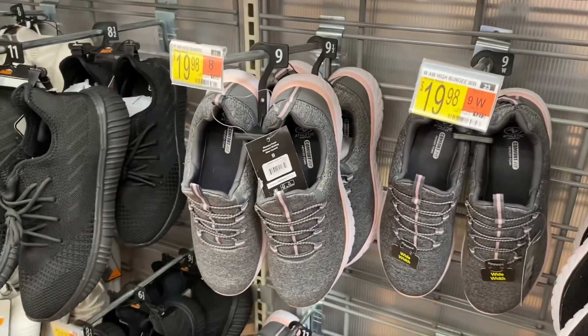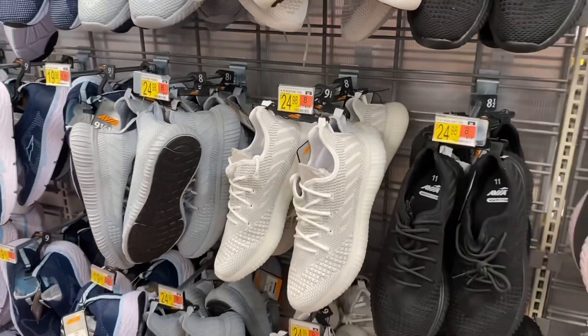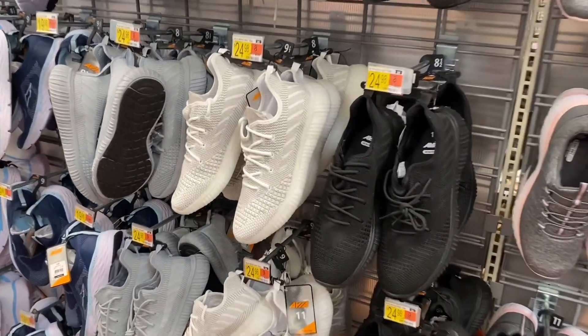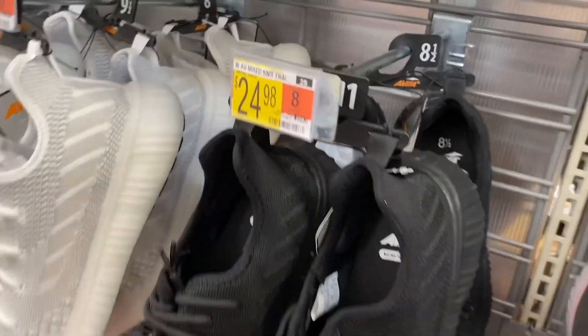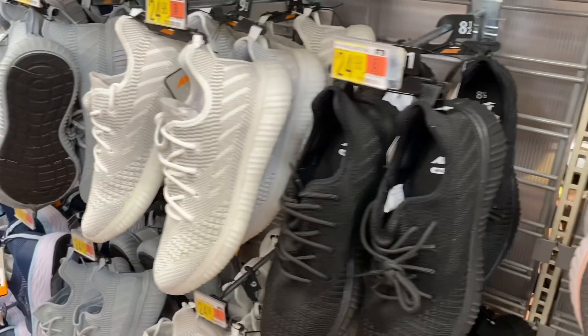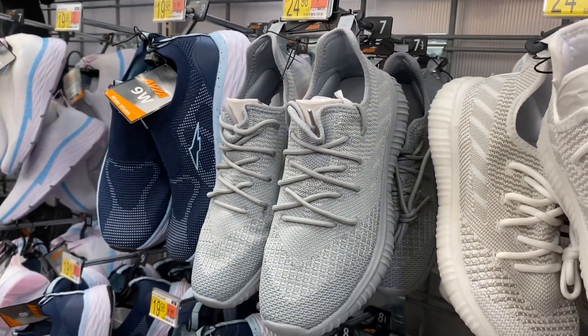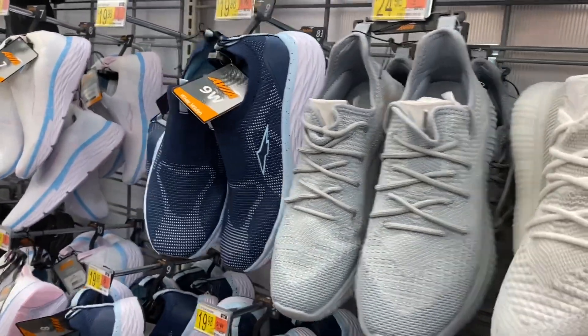It comes in pink and gray — that reminds me of my Nikes. This one has a new color now. These are like the Adidas dupes — they're mixed knit trail shoes for $24.98 — also coming in black. This one was here before but they have this very light mint green color, I think it's so pretty.